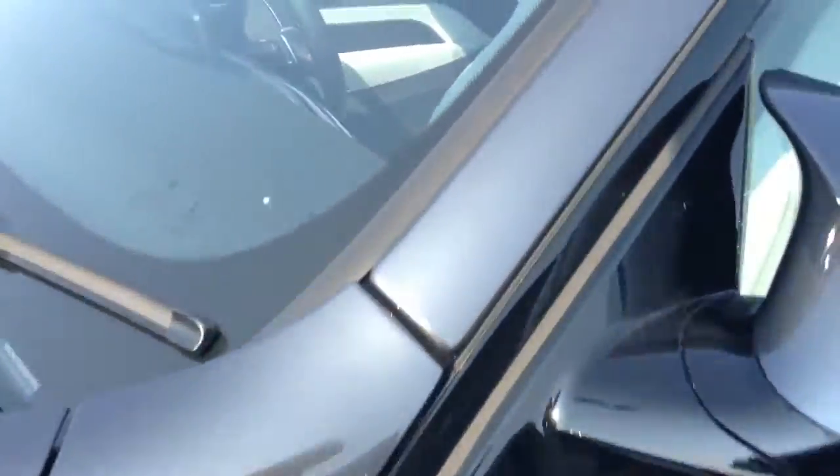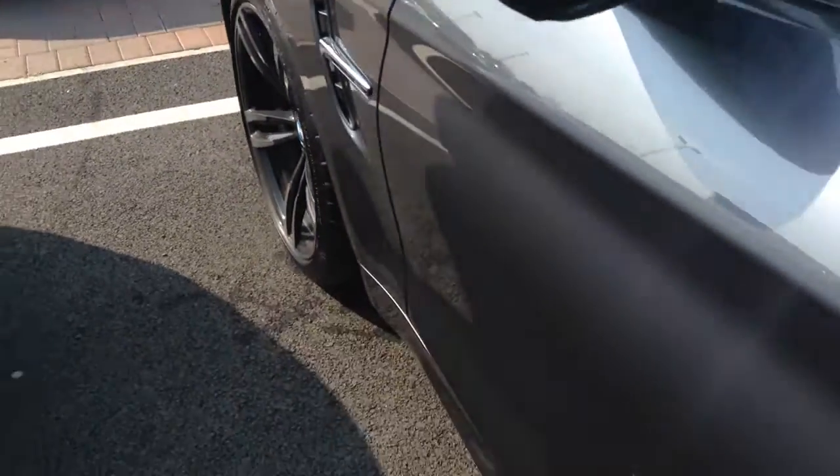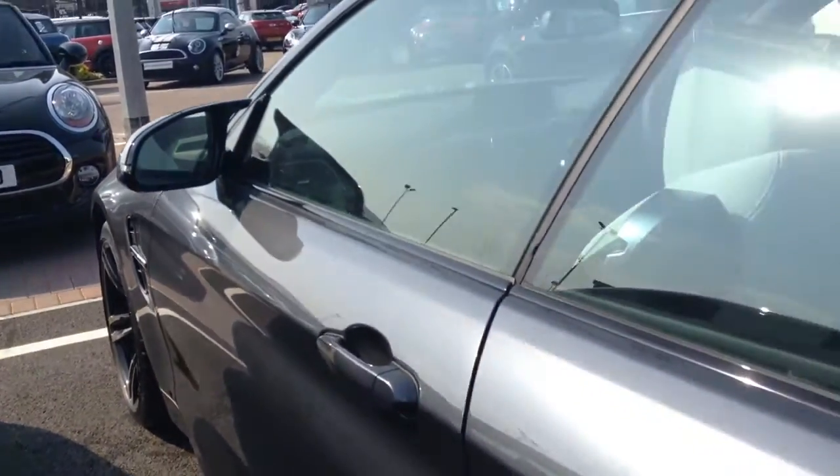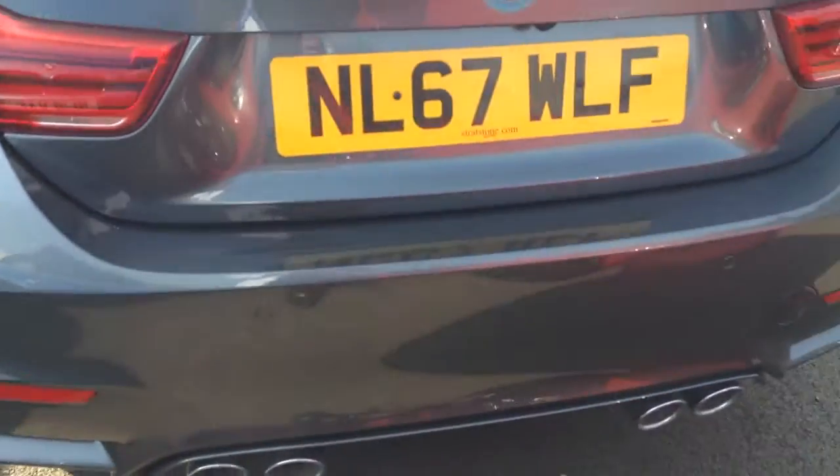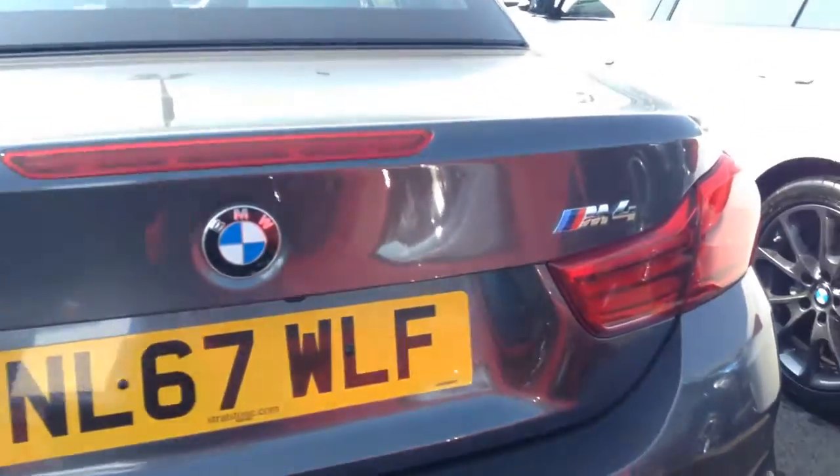The car itself is in pristine condition and does come with delivery miles only — it's only a handful of miles. It does have reverse sensors as well, and it is a convertible.